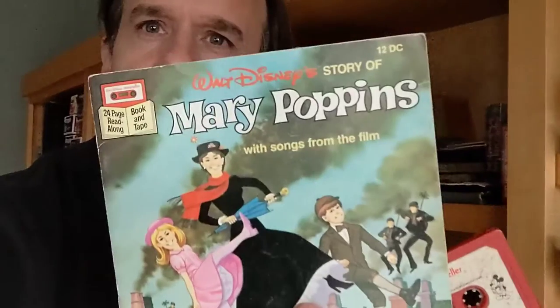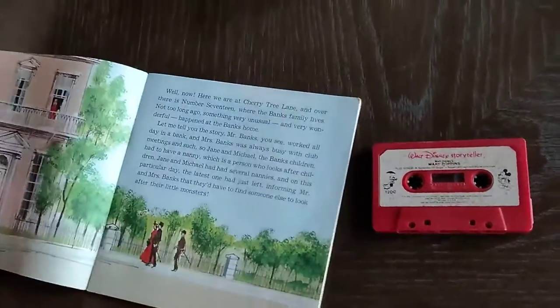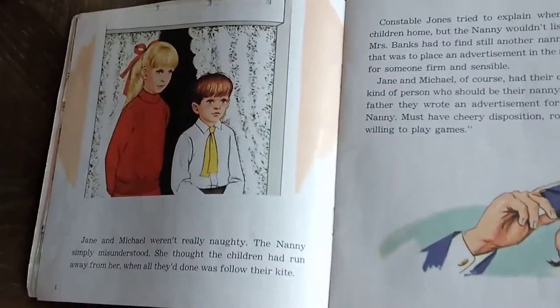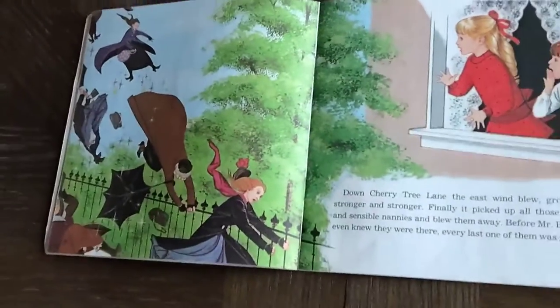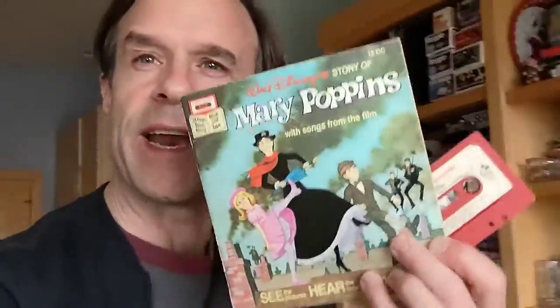The next one I had to get up on a chair and go on the top shelf for. It is a cassette and book set — a read-along Mary Poppins from Walt Disney. So it's a book and cassette tape version, not the record version of Mary Poppins, and it involves illustrations of the characters. The best part is they tried to make them look realistic to the movie characters. You get the read-along with the chime and all that kind of stuff. Always fun when the cassette actually comes along with it.